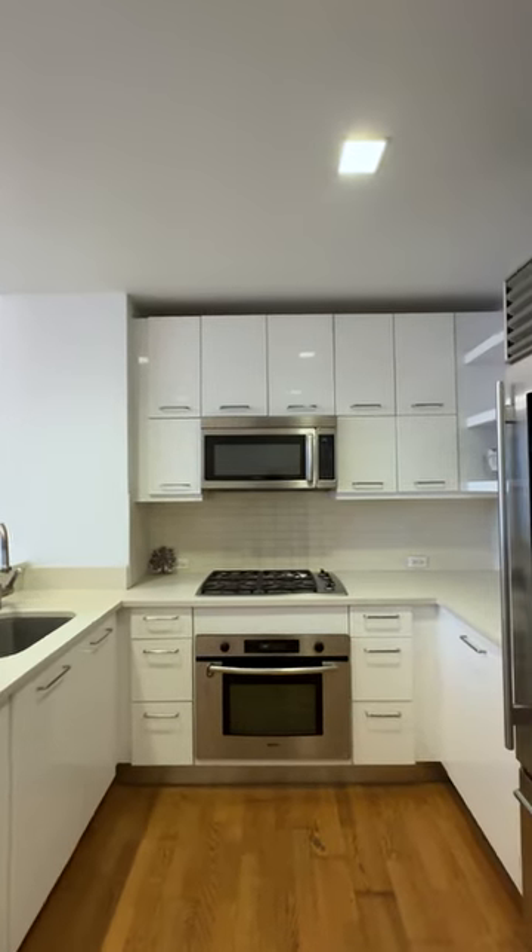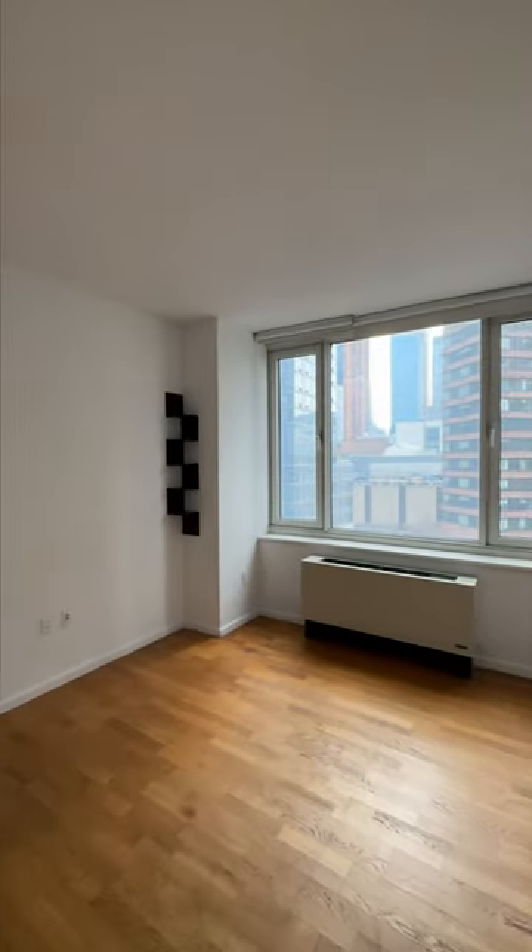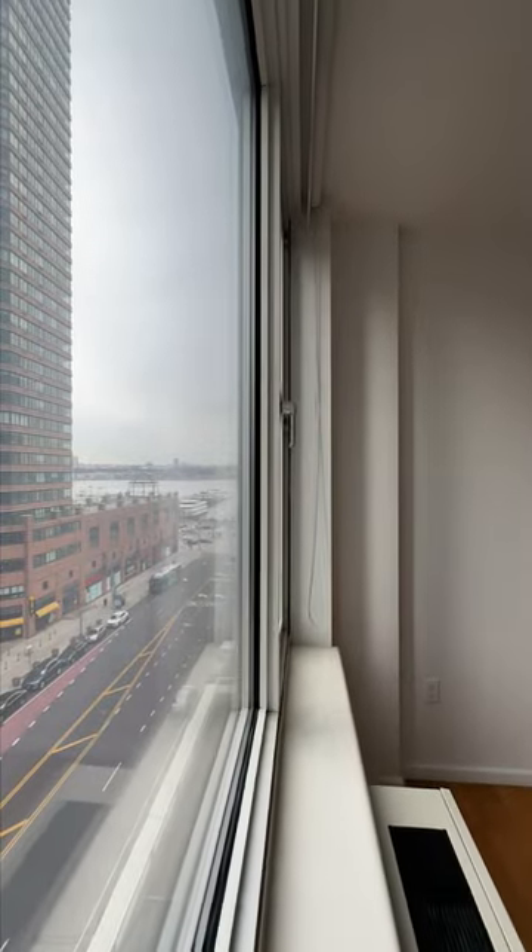The kitchen is equipped with stainless steel Bosch appliances and a sub-zero fridge. Both the bedroom and the living room have a full wall of south-facing windows that provide great natural light and a partial view of the Hudson River.